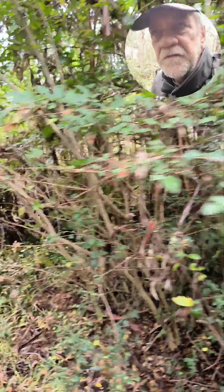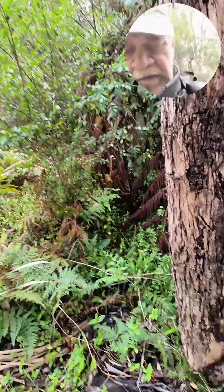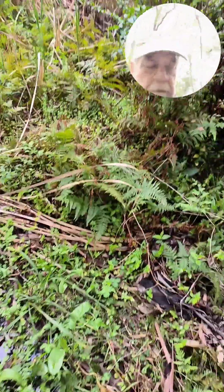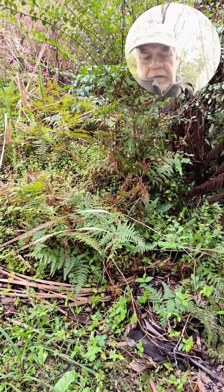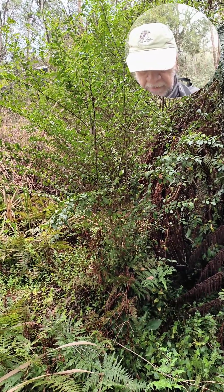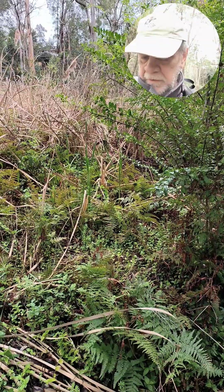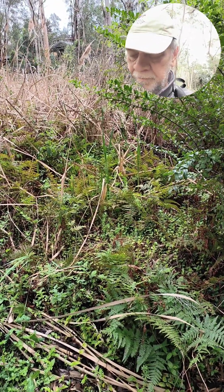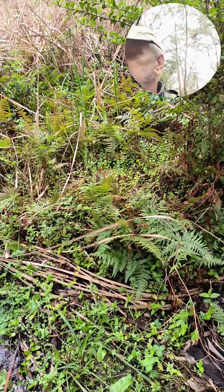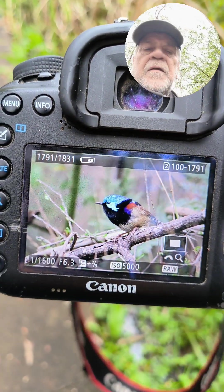Earlier I got pictures of a beautiful fairy wren that I can maybe show you now while I have time. Some wood ducks. This is a very good fairy wren. Let me see if I can get a bit better view of that. Look how lovely this little bird is. It's weighing only a few grams. Lovely bird.